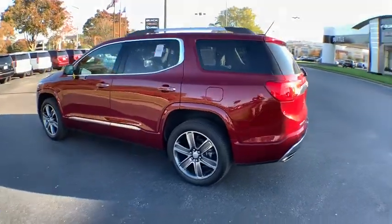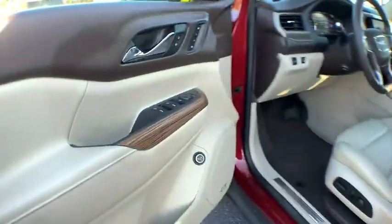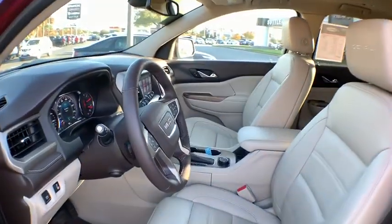This vehicle has less than 30,000 miles. Here are some of this vehicle's great options: traction control, power passenger seat, power liftgate, navigation system, dual airbags, power steering, four-wheel disc brakes, universal garage door opener.